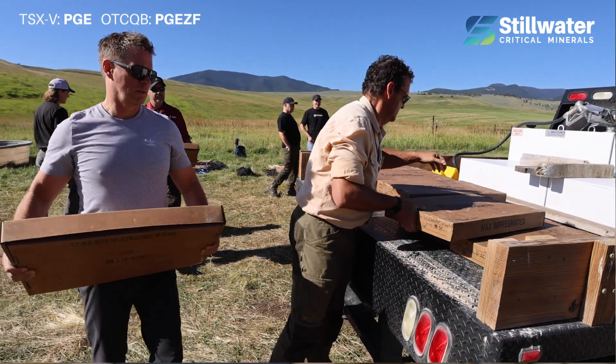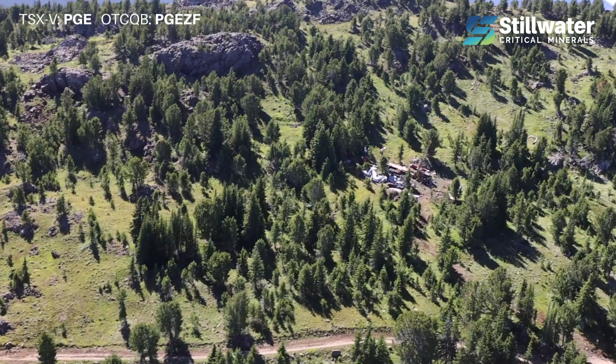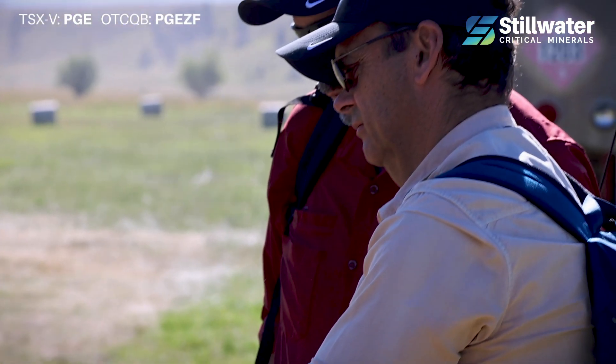We've kept very busy here, unveiling the potential of the Stillwater complex. In terms of the past year, that is the addition of two key geologists from the Bushveld — Ivanhoe's head of geology joined our team.